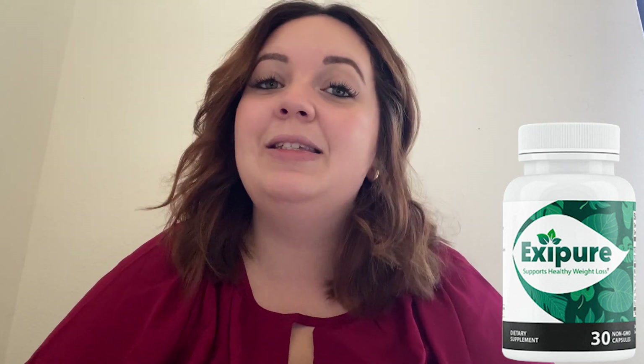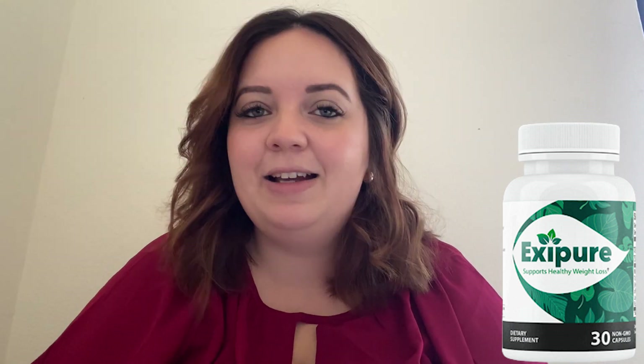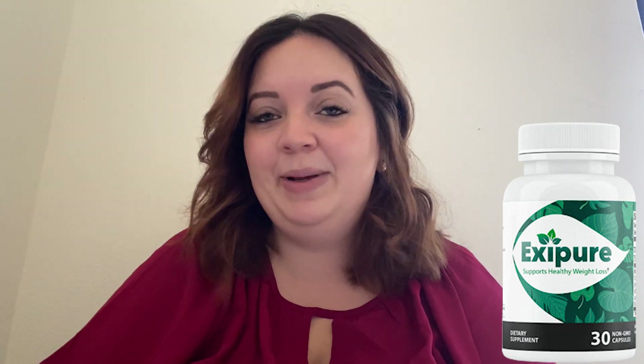I know there are lots of information out there about this product, but this is my experience and my personal review about ExitPure. So if you're like me and you've tried countless diets, exercises, and even other supplements but couldn't see the results, this video is for you. Watch it until the end and I'm pretty sure you won't regret it.